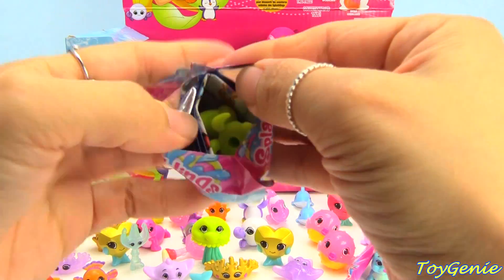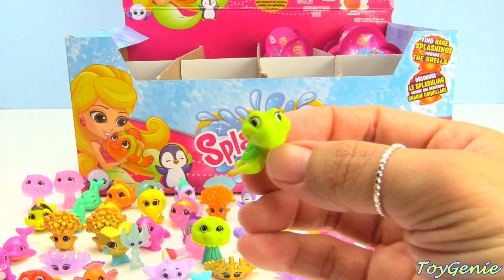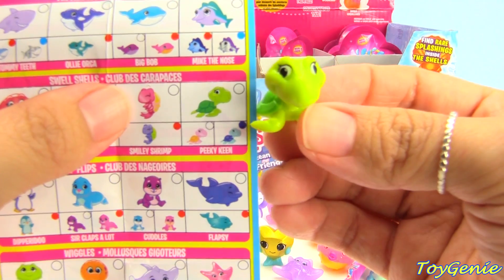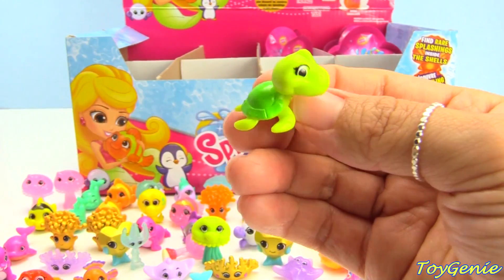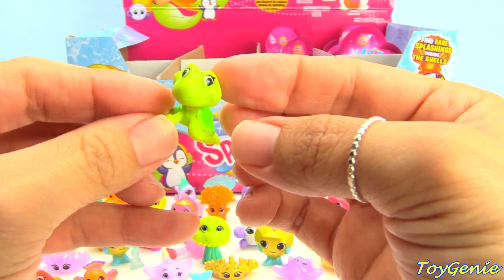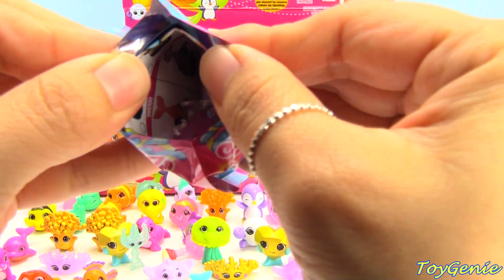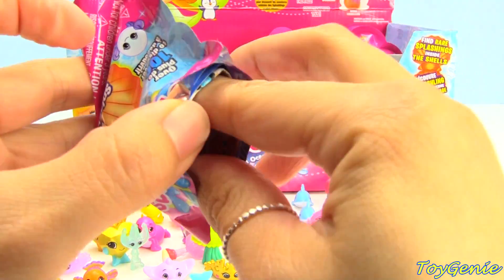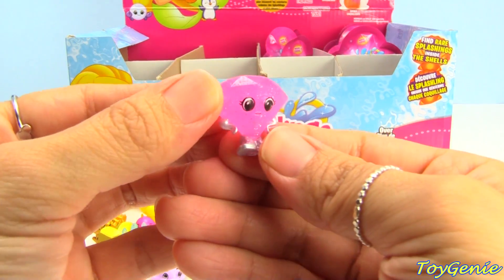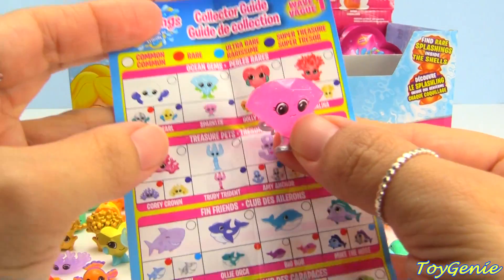Yay, we got a sea turtle! Super cool — this one is called Peaky Keen and this one is a common. Peaky Keen in green! And let's see what the other one is — oh, we have Sparkles! This one is in pink and it's a super treasure. We got the blue one earlier.